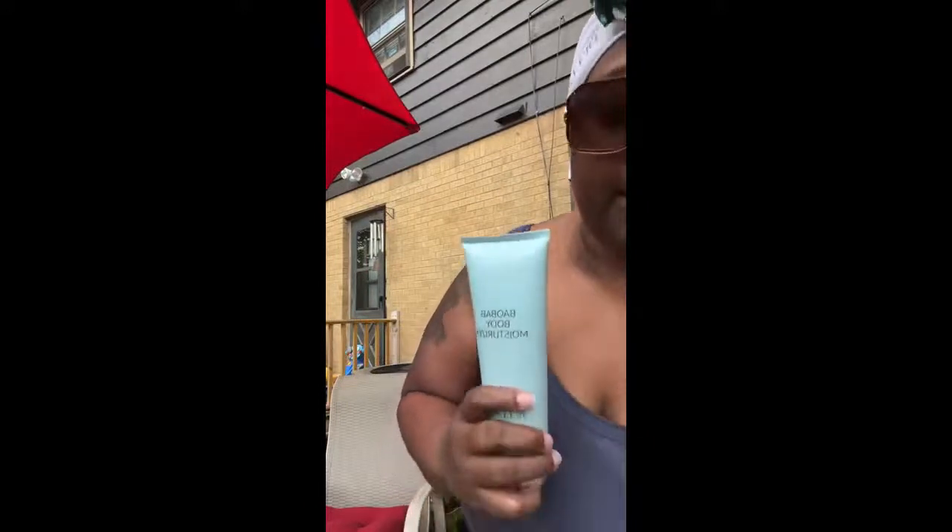The body wash has skincare built into it as well — it's got the baobab oil and hyaluronic acid. Not just any hyaluronic acid — hyaluronic acid that is five times more powered than the average hyaluronic acid on the market. A clinically proven ingredient shown to provide 50 times more hydration 24 hours later than standard hyaluronic acid. It's also in the companion product, the body moisturizer.